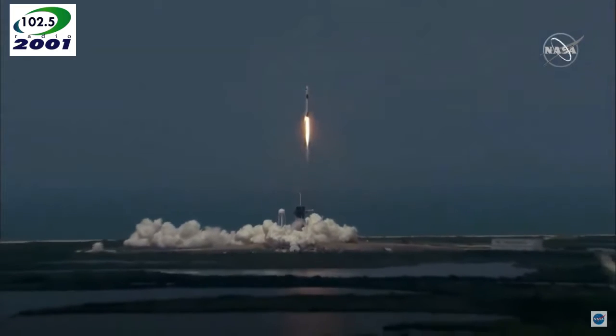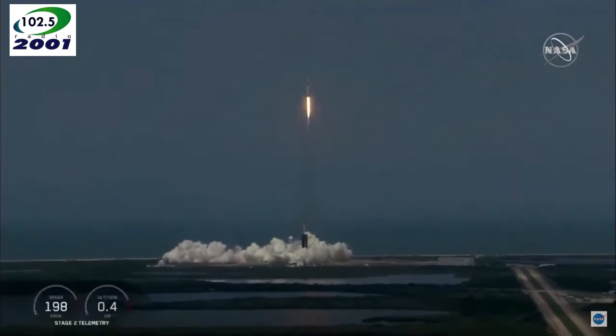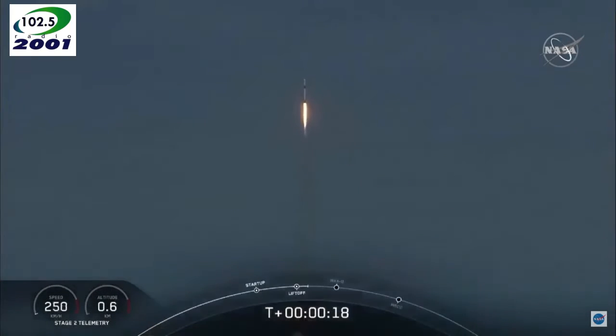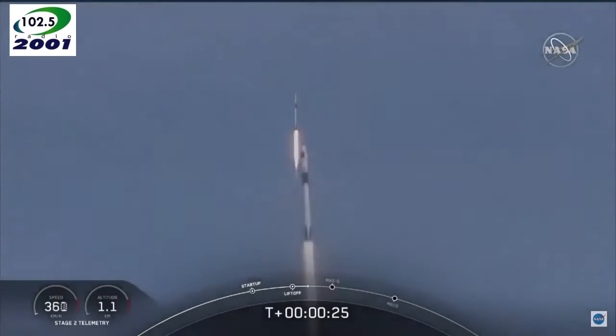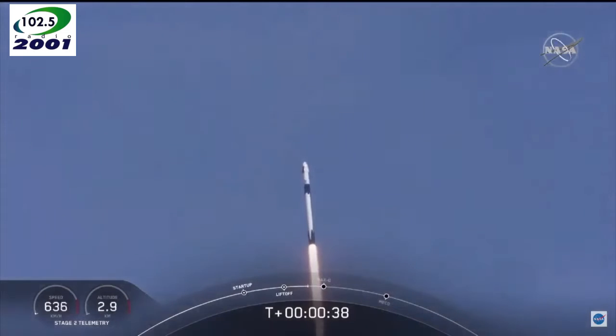America has launched, and so rises a new era of American spaceflight, and with it the ambitions of a new generation continuing the dream. 20 seconds into flight, stage 1 propulsion is nominal. 30 seconds into this historic mission, flying crew on board Dragon and Falcon 9, and look at them go.